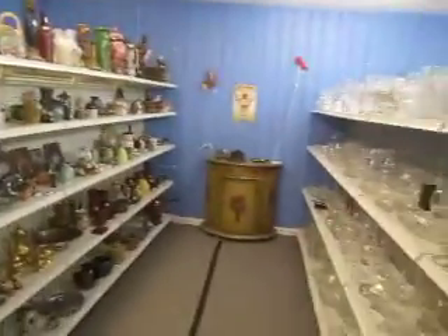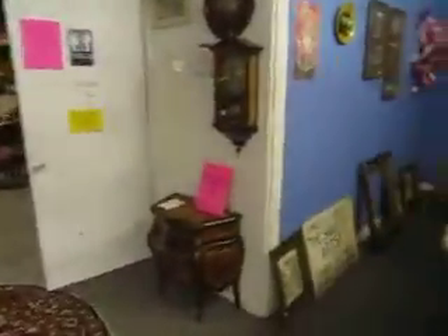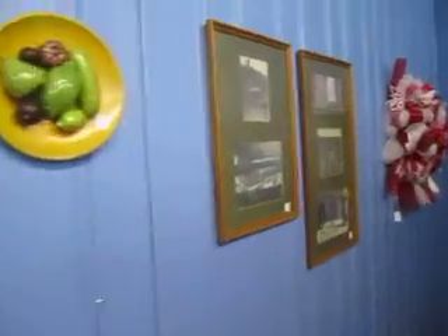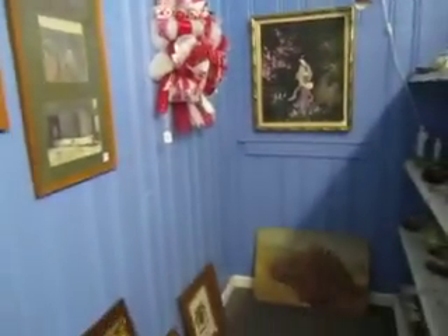As you can see, lots of glassware, stemware, crystal, some silver pieces, and some more down here. And throughout our store you'll see a variety of art on the walls, as well as frames, a variety of styles.